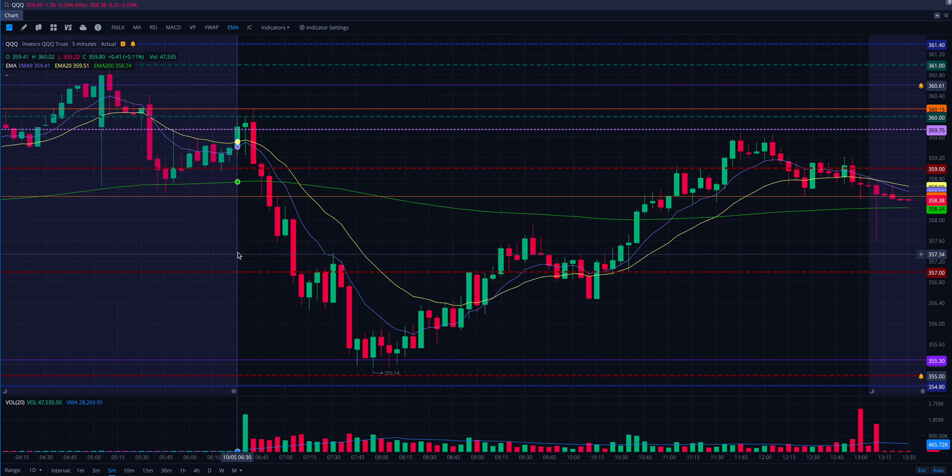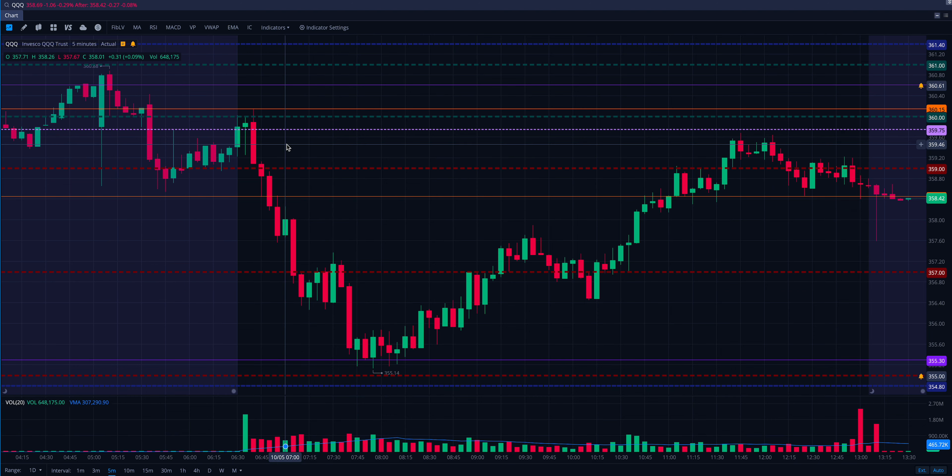Later I had to chase a little bit on QQQ. I ended up having to enter in a flag and test of the 9 EMA on the five-minute, which is an okay entry. It did work out for me, but it wasn't an A-plus entry. This could have started being a base and we could have curled and ripped. Had I gotten in earlier and played that opening range breakdown, it would have been so much smoother — stress-free, really big mover.